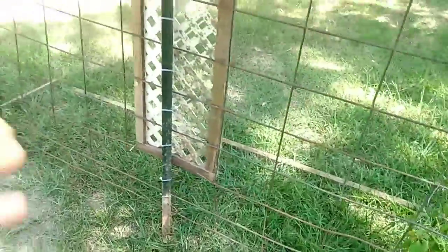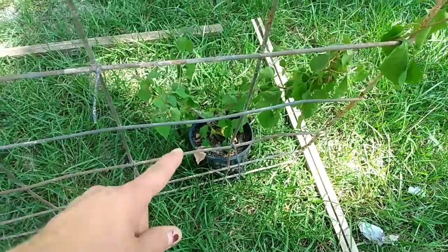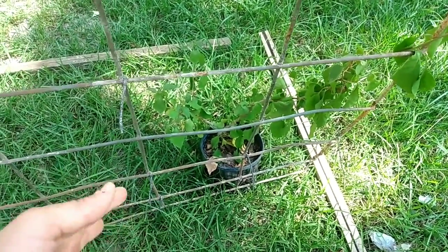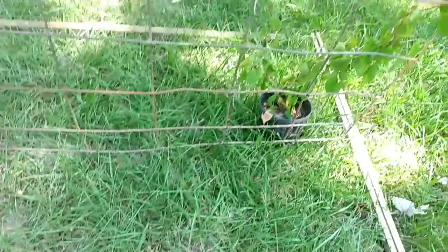This is another bougainvillea and I don't know — maybe I'm not watering it enough. It should have perked up by now. I did water it last night but I don't think I watered it enough.